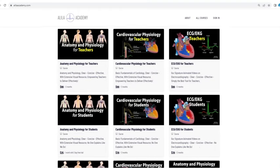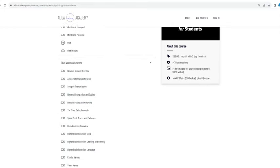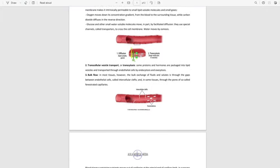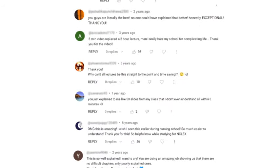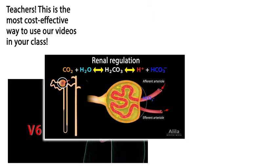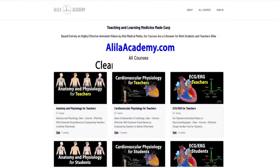If you are a fan of Alila Medical videos, you will love the new Alila Academy. Based entirely on highly effective animated mini lectures, courses are designed to follow a typical syllabus in each subject. Each topic is extensively illustrated and comes with quizzes to test your understanding, downloadable PDFs for quick review, and images to use in school projects or presentations. Clear, concise, and effective, with extensive visual resources — no one explains like Alila does.